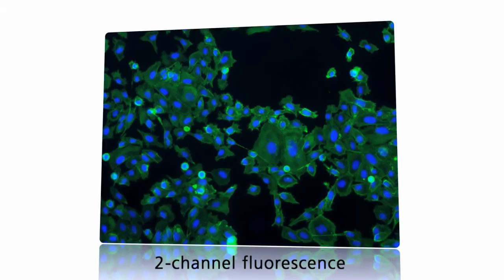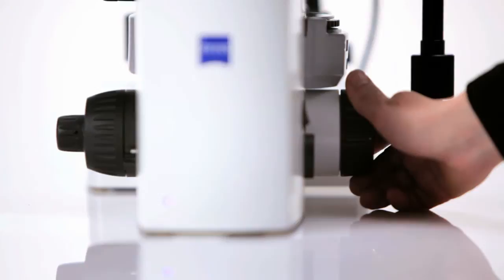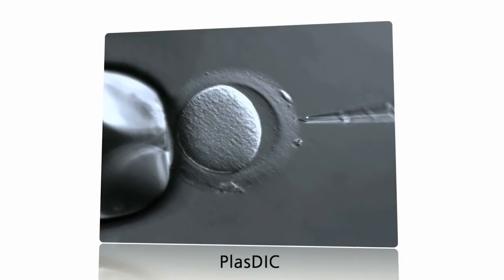Its special highlight is DIC. It reveals the finest structures in your specimen cell. Fluorescence contrast lets you determine transfection rates. In addition, there are Hoffmann modulation contrast and PLAS DIC, both optimized for use in in vitro fertilization. And finally, phase contrast — a must in every cell culture lab.